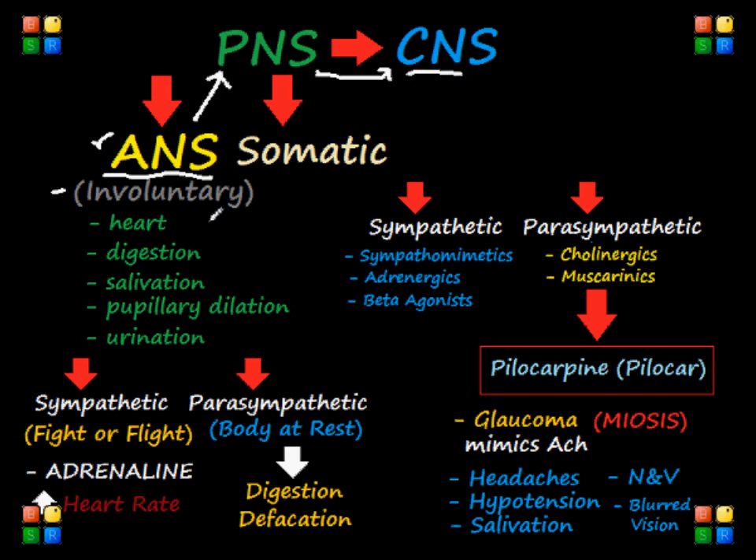Remember, the PNS carries motor and sensory information to the CNS, and the way our body sends motor information is done in two ways: voluntarily as well as involuntarily. When we say voluntarily, it means we have a conscious choice. That voluntary nervous system is what we call the somatic nervous system, and it controls mainly our skeletal muscles. The opposite of that is the involuntary system, or what we call the autonomic nervous system — ANS — or the automatic system, as others might call it.